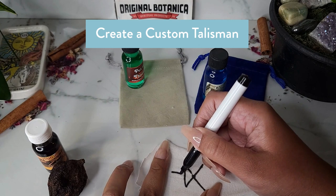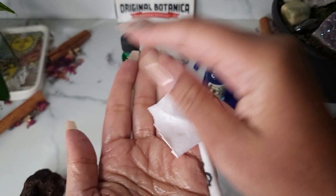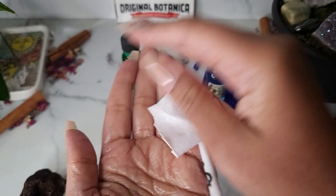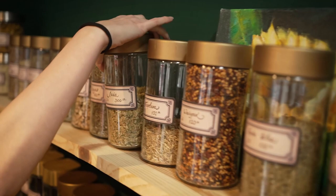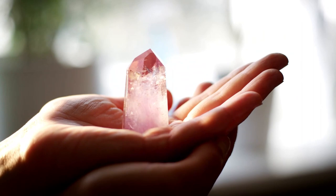You can also create a talisman with the roots by wrapping it in white cloth and drawing symbols or mantras on the cloth. Use your favorite oil — in this case I'll be using High John the Conqueror oil — to bless the cloth before wrapping it around the High John roots. You can also use herbs, or a favorite crystal or a crystal that can help you in your intention.